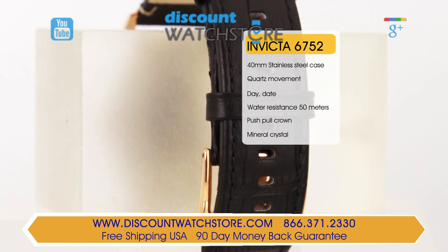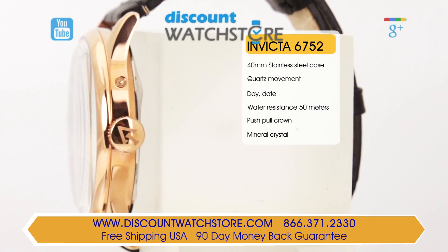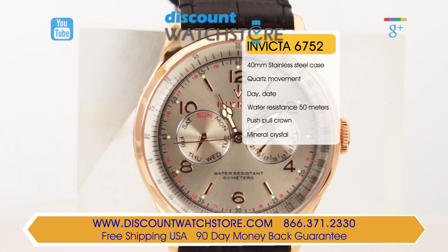Protecting this dial is a flame fusion crystal made scratch resistant due to the sapphire coating. The Invicta 6753 men's watch is Japanese made with Swiss parts.